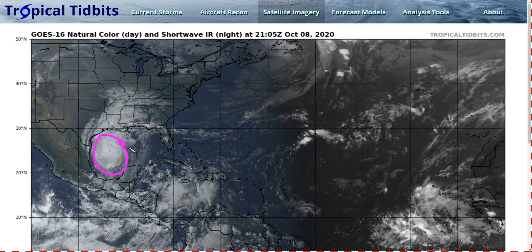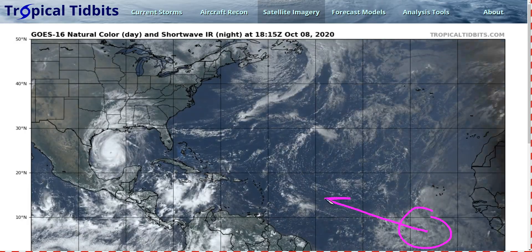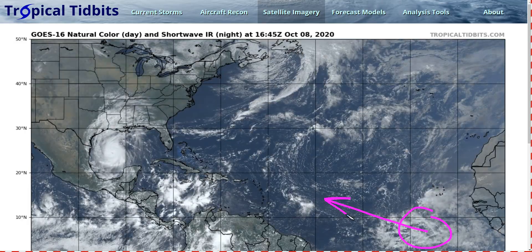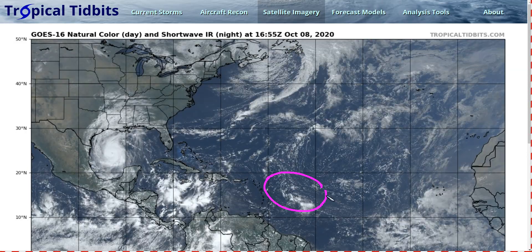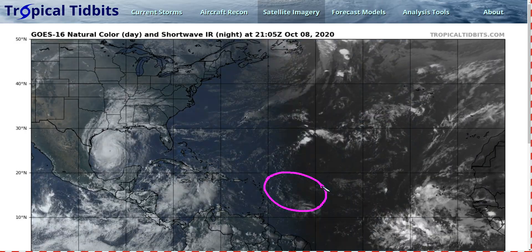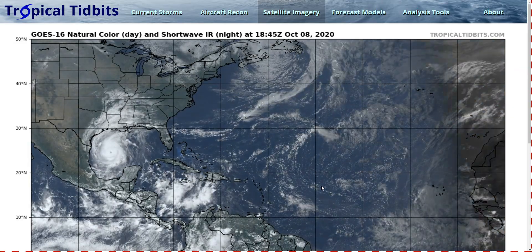Besides Hurricane Delta, we're going to briefly mention that there's an area of disturbed weather the NHC is watching way out over the eastern Atlantic southwest of the Cabo Verde Islands. They give it about a 20% chance of developing at some point over the central Atlantic during the next few days, but this is a slow-moving system that will take about five days to get to the region east of the Lesser Antilles. By that time, wind shear is expected to pick up, and overall chances of this developing are still fairly low — it's not really expected to be a threat anytime soon, so it's not anything to worry about at the moment.